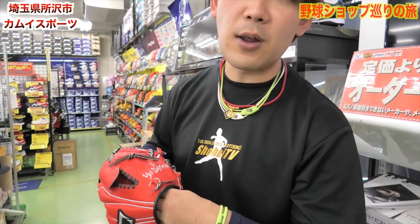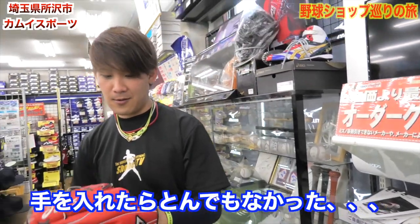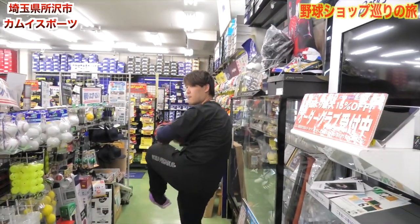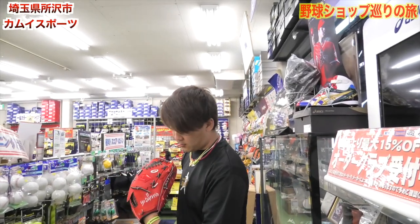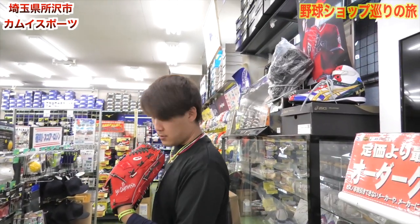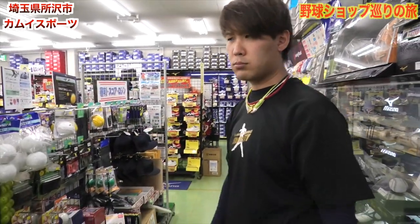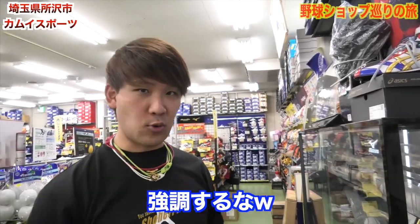ダルビッシュUって書いてます。ガチなやつ、かっこいい。こう選手に提供するときになんかこう持ってくんですよね、そこから選ばれなかったやつらしいです。だからプロ仕様ですこれ。すごいですよ、ダルビッシュさんモデル。その背後のロゴがかっこいいですね。これ中すごいよ。全然違うんですか？翔平TVって感じですね。やっぱグローブがかっこいいですわ。